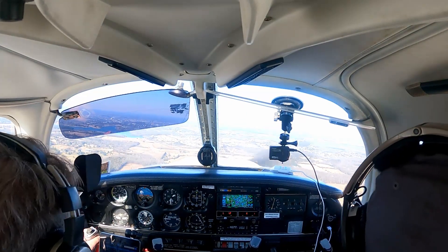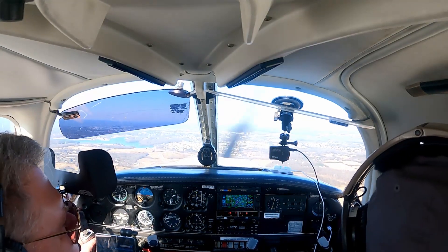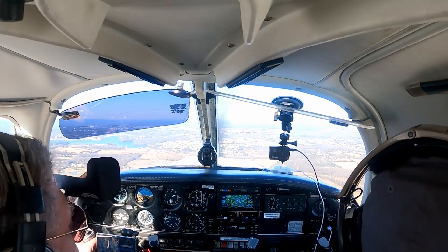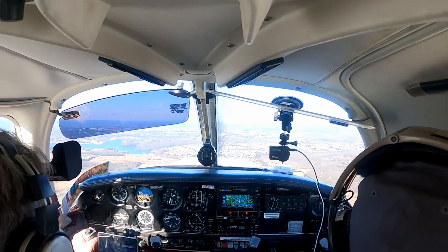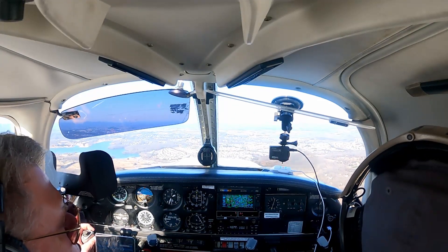Alright, Skyventures 123, turn right to base now for 16L. Right base, 16L, cleared to land. Cirrus 382, stay parking again — east ramp, correct. East ramp, correct. Yep, they're turning in, got them.